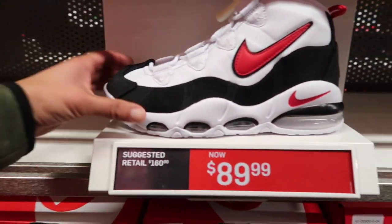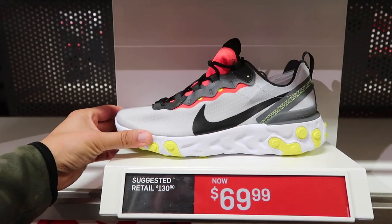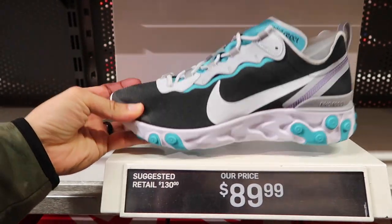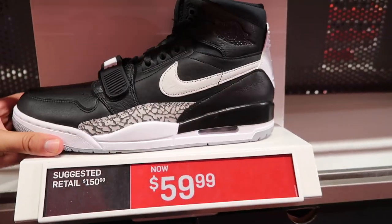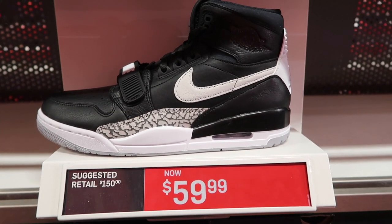Uptempo 95 Pippen-like at $90. React Element at $70 in pure platinum dark gray. Also have the Hustler Hacks colorway for pure platinum wolf gray at $90. React Element in black and white at $80. Jordan Legacies are still here - no one's really taking these either. They keep going down: retail was $150, now they're down to $60.